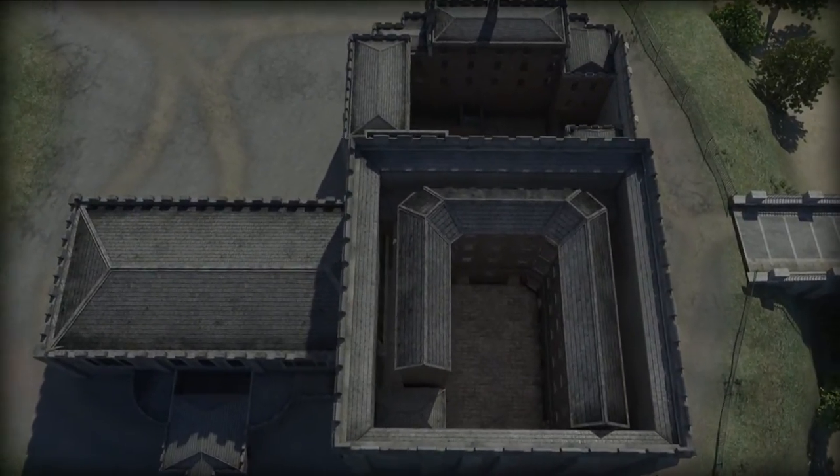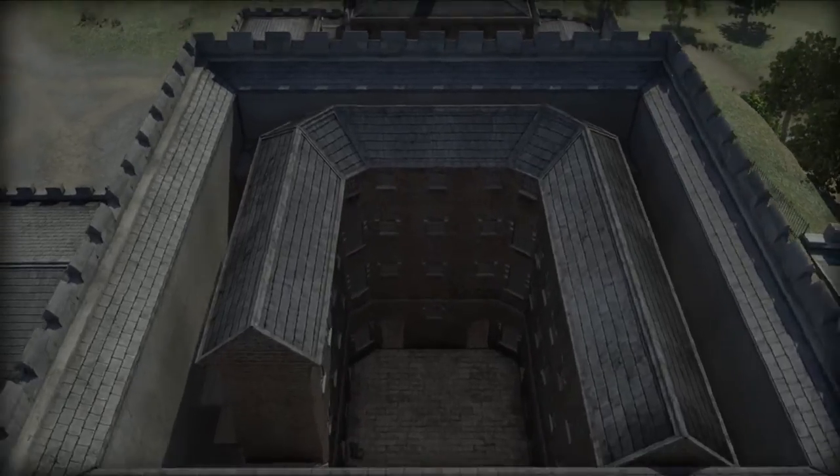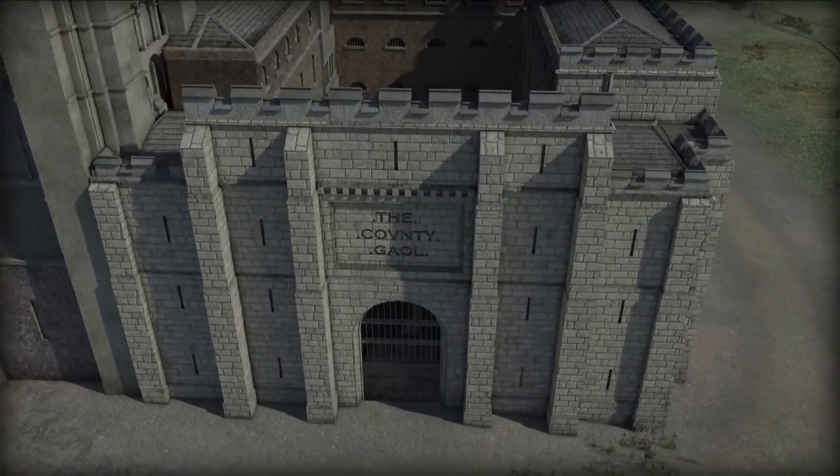By 1794, Soane had remodelled the inside of the keep, inserting cell blocks around a central yard which was open to the sky. He also added a new building on the side of the keep to accommodate more prisoners.